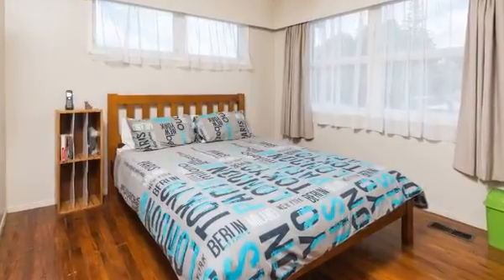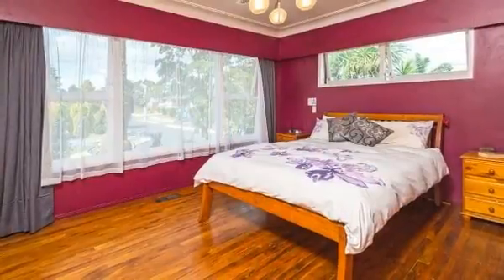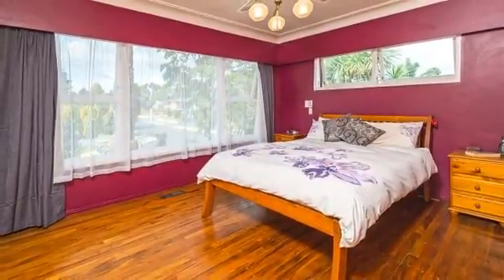Enjoying all day sun with an elevated outlook, entertaining will be an absolute pleasure with fabulous indoor-outdoor flow to a private balcony and barbecue area.